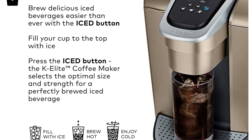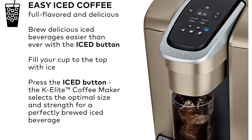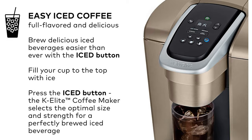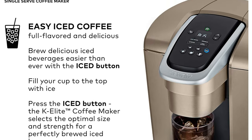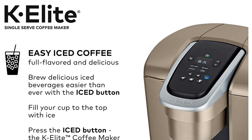The strong brew increases the strength and bold taste of your coffee's flavor. The 75-ounce reservoir allows you to brew 8 cups before having to refill, saving you time and simplifying your morning routine. The removable reservoir makes refilling easy, and the maker alerts you when it is time to descale.